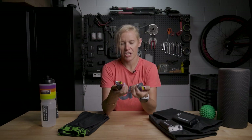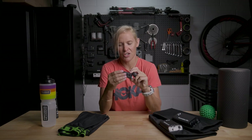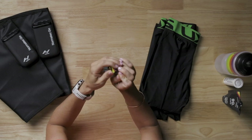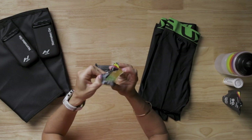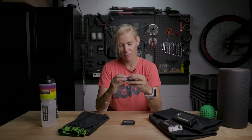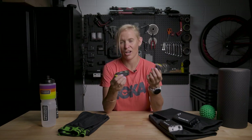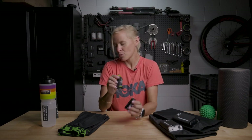Another cool thing from Precision Hydration this year was the new carb chews — 30 grams of carb. These are great because they're almost like a Turkish delight, like a fun little lolly you can just chew on. There are a couple of flavours — mint and lemon. I get sick of gels, so the chewable PH candies are a go-to for me.